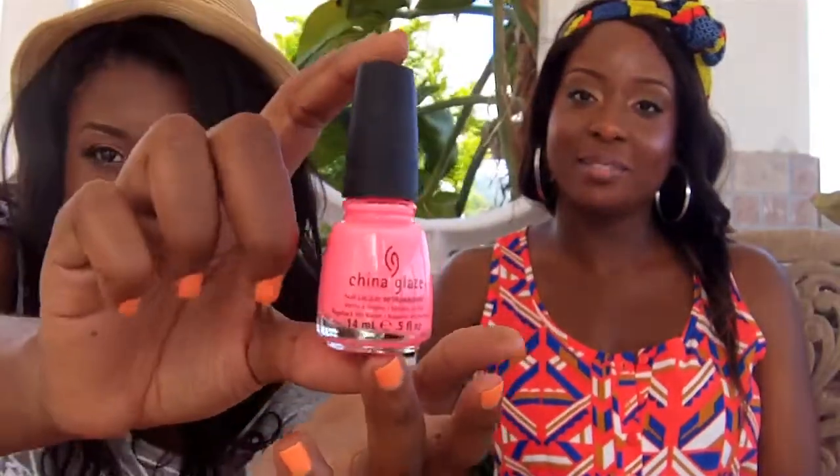For me, a summer must-have is always super cute toes, because during summertime in Jamaica you're always wearing sandals. Definitely get a really nice nail polish. My favorite for this summer is China Glaze Flip-Flop Fantasy — it's really bright and neon. I just really like this nail polish, definitely for toes.